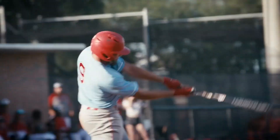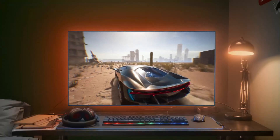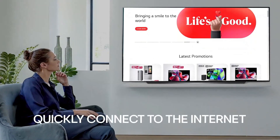Everything from movies to gaming sessions looks lifelike and immersive. Powered by LG's α7 Gen 6 AI processor, the B3 optimizes picture and sound performance, ensuring smooth motion and crisp detail.